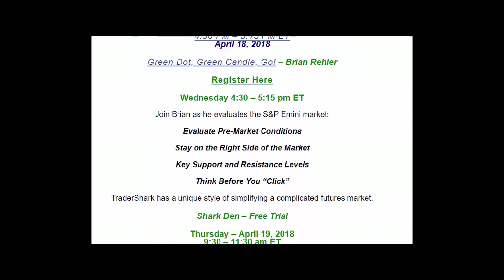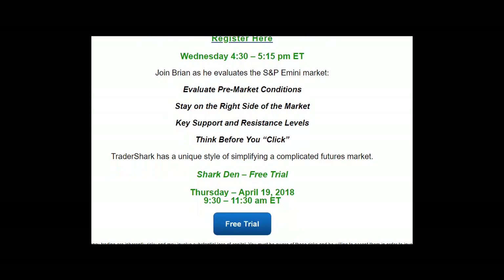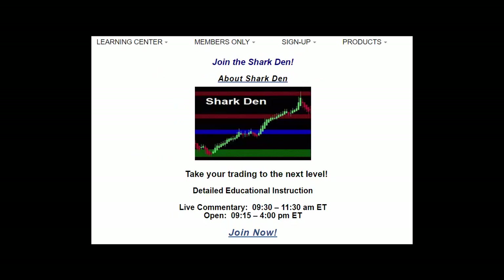Come on down and join us for the free trial the very next day on Thursday the 19th. If you have any questions, just simply click on that link right there for the free trial, and it'll take you to the website. Look forward to seeing you on Wednesday and Thursday. To learn more about these and more advanced trade setups, please visit us at tradershark.com.